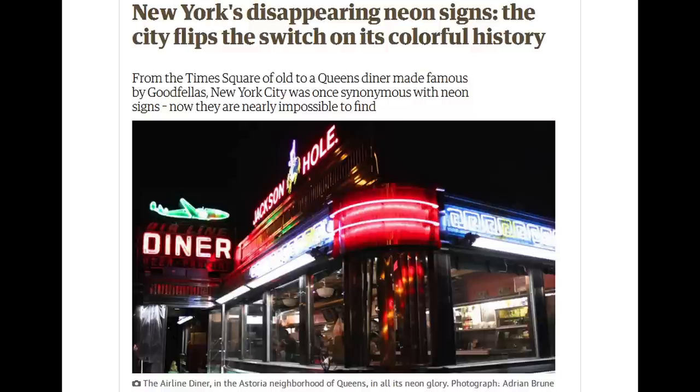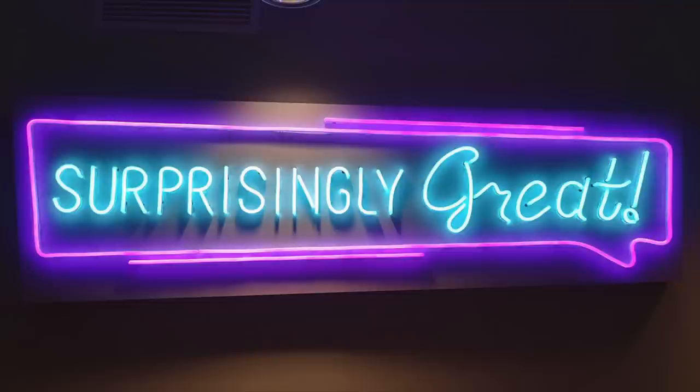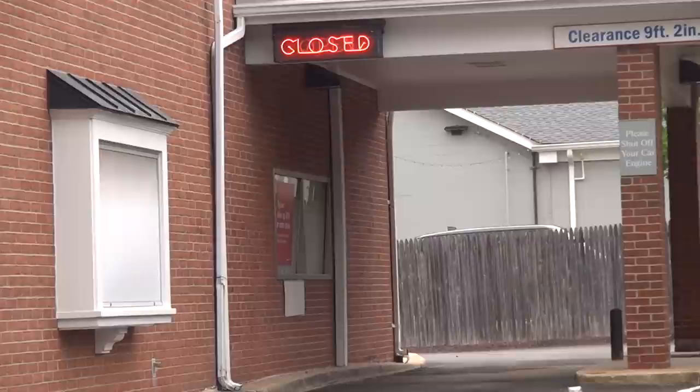In fact, some towns banned neon signs because they were considered an eyesore. In recent years, neon signs are rapidly disappearing due to their high cost of maintenance and their tendency to get broken due to weather and vandalism. Now that LED neon-style signs have gotten so close to the original, it's just not worth getting real neon signs repaired anymore.